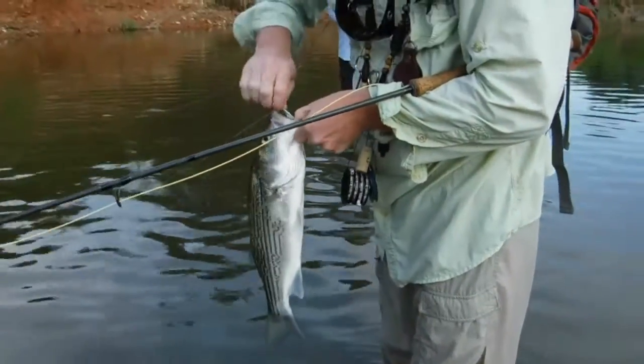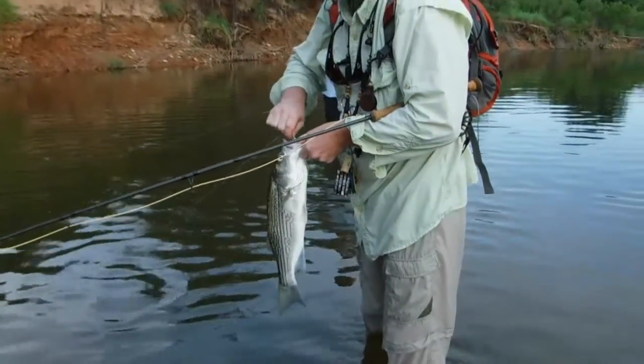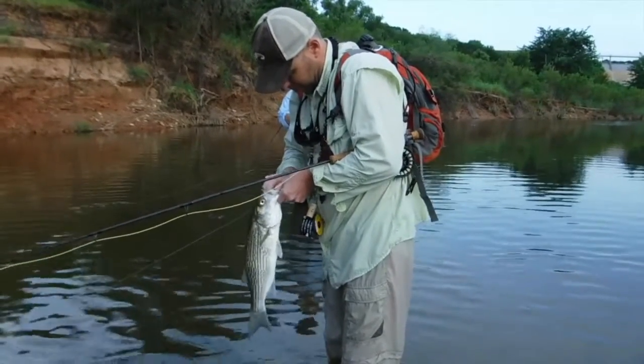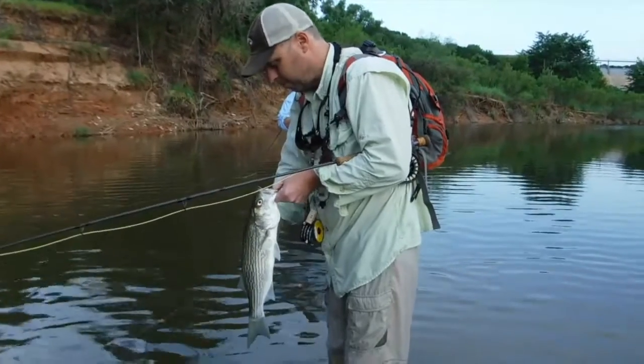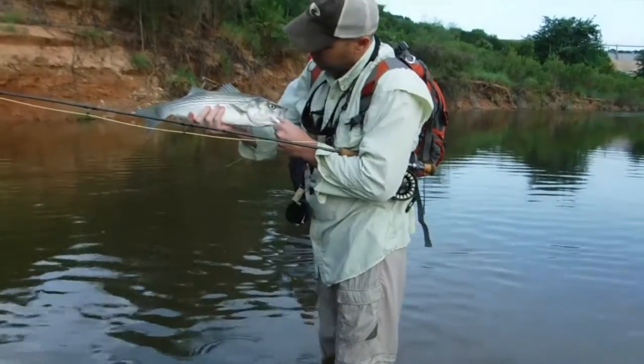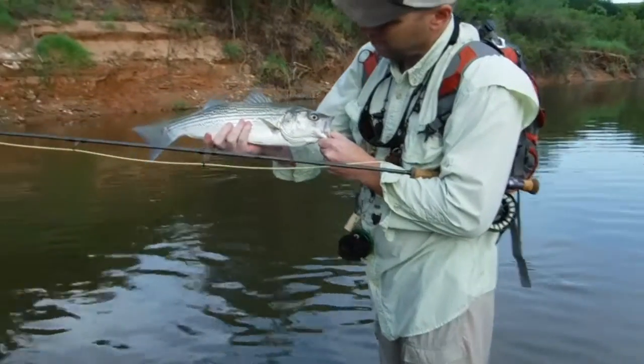He is. They have the weirdest lips. Yeah, weird. There we go. You'll hold on to them while I tie this off and I'll get an underwater shot. Sure. Nice, nice fish.